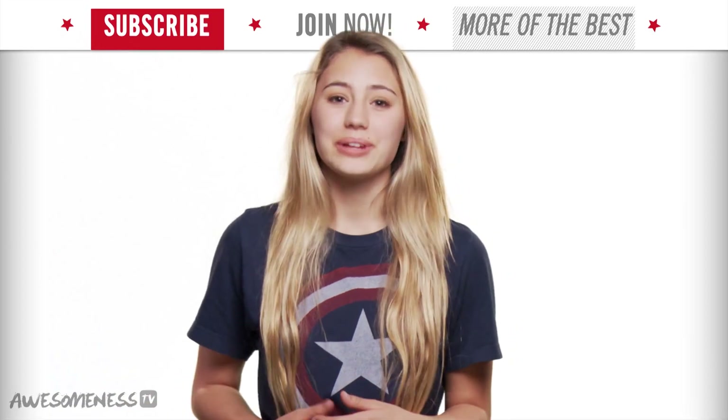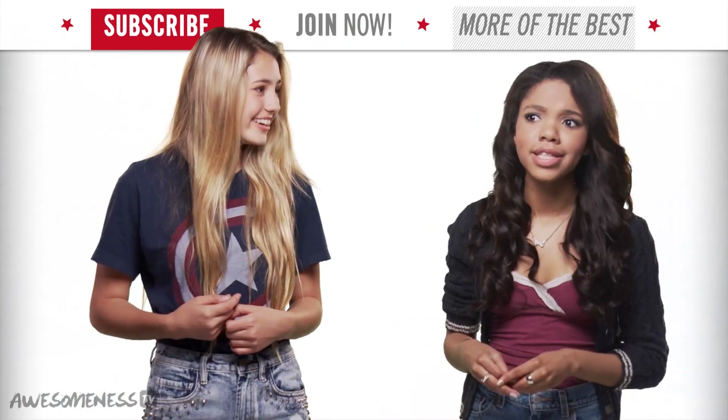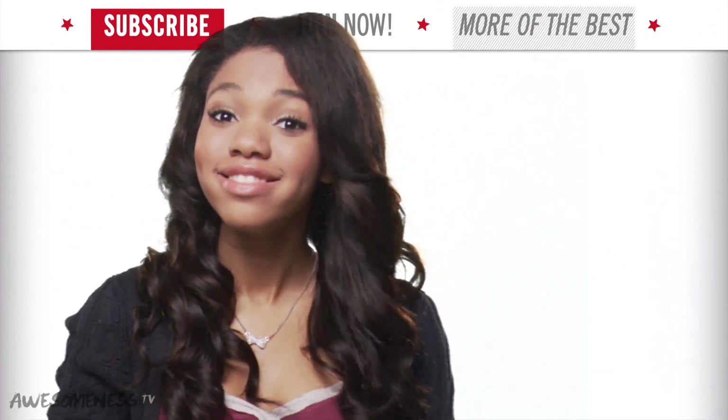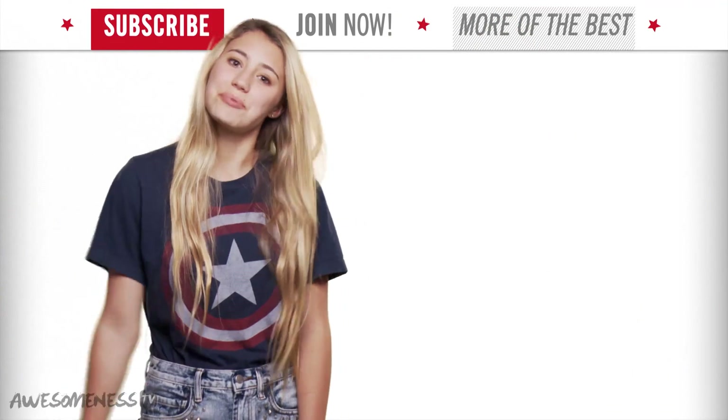Playing unique characters can be a really good way to attract viewers to your channel. There's no wrong way to come up with a character. Just be creative, have fun, and play someone you enjoy pretending to be. Sometimes that can be hard, so to get your creative juices flowing, here are some pointers.